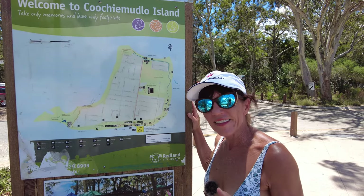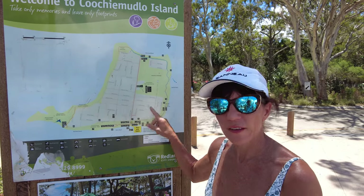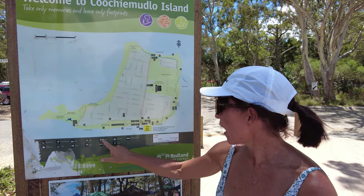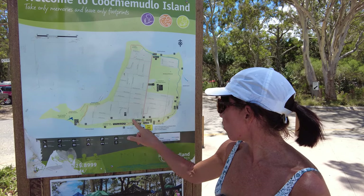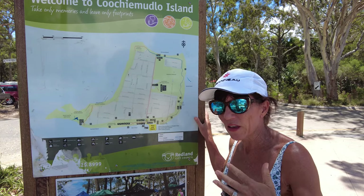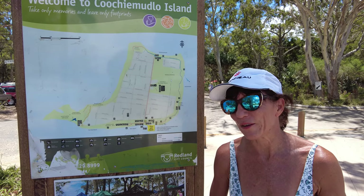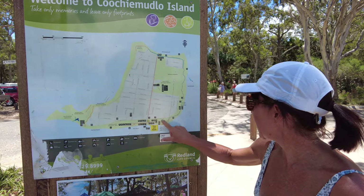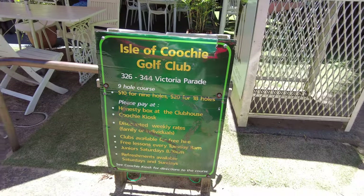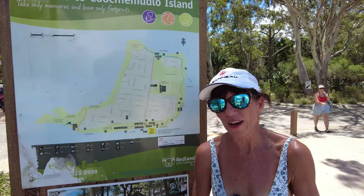This is actually an island that residents live on, so there are sealed roads and about 700 people living here. We're currently at the southern point, and there are quite a few facilities across the foreshore for sheltered picnics and barbecues. There are also lots of other facilities including a golf course, tennis facilities, and a bowls club.